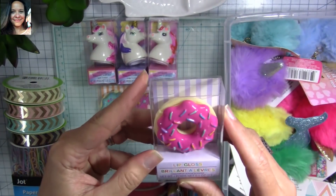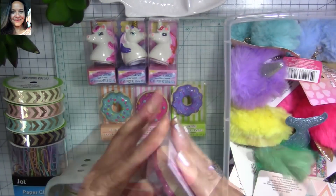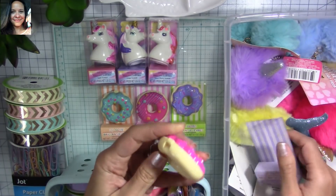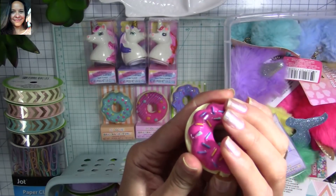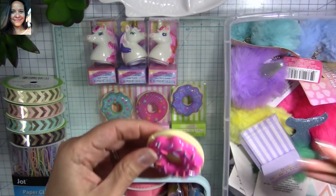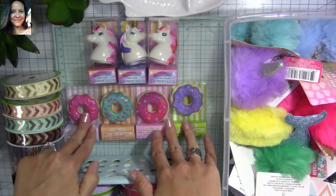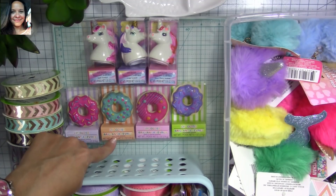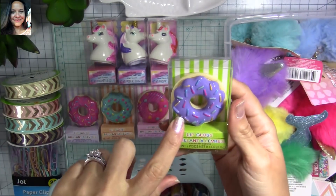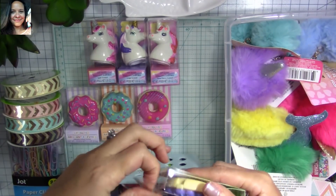Look at these super cute donut lip glosses! I'm going to open one so you can see. These ones have different scents also — cinnamon sugar, chocolate, vanilla cream, and strawberry. It's funny that the purple one is strawberry scented; you'd have thought it would be the pink one, but I guess they know what they're doing.